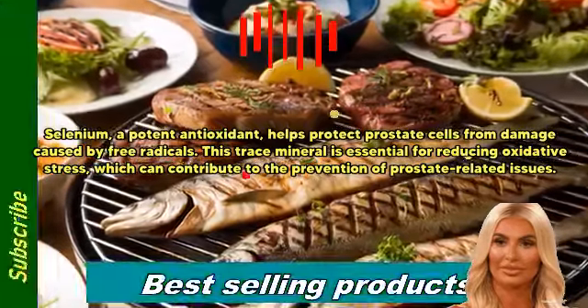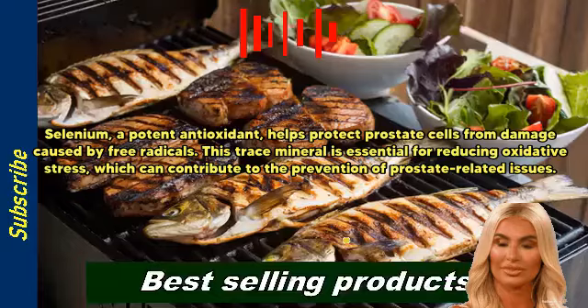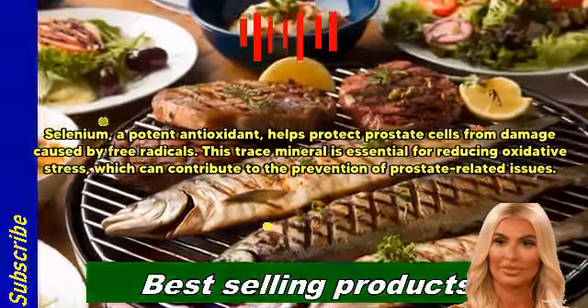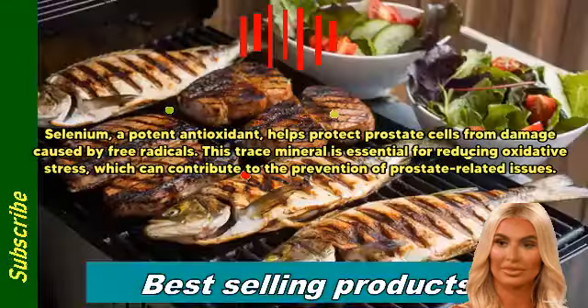Selenium, a potent antioxidant, helps protect prostate cells from damage caused by free radicals. This trace mineral is essential for reducing oxidative stress, which can contribute to the prevention of prostate-related issues.